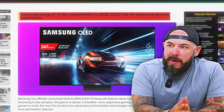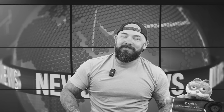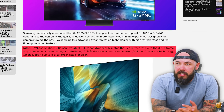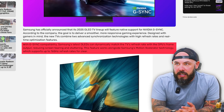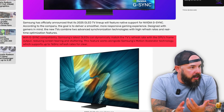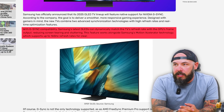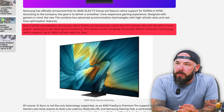Samsung is bringing G-Sync compatibility to their 2025 OLEDs for an improved gaming experience. Who's gaming on a TV with a PC? It's shocking how many people do this — a lot of people are into big screen PC gaming. These seem like fine TVs to experiment with. The latest OLEDs match the TV's refresh rate with the GPU's frame output, reducing screen tearing and stuttering, and it works alongside Samsung's own motion accelerator technology.